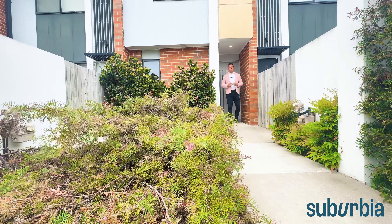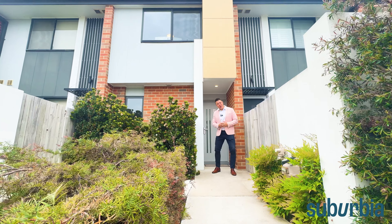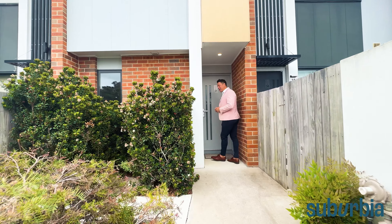Hello, my name is Aaron Lewis from Suburbia Real Estate, and welcome to your very detailed walkthrough tour. We're at number 35 of 351 Mirabai Drive here in Moncrief. This is an awesome two-bedroom townhouse — come on in, let's check it out.